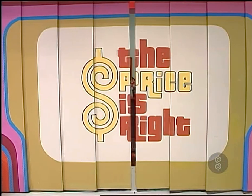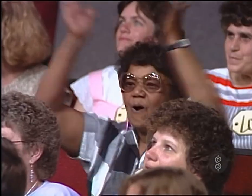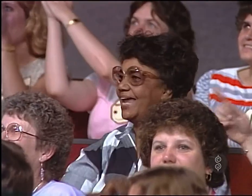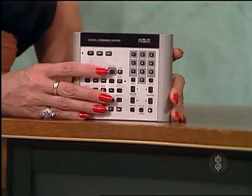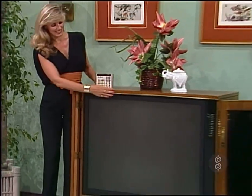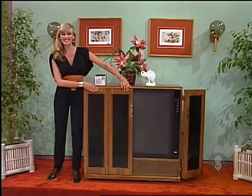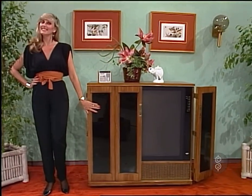Now, Edgar, look at that prize over there — a new Projection TV. An RCA Projection TV with digital command center, 45-inch screen, and two-channel four-speaker sound system. Cabinet made of pecan solids in contemporary styling with handsome full-door front. It's a prize worth $3,600.